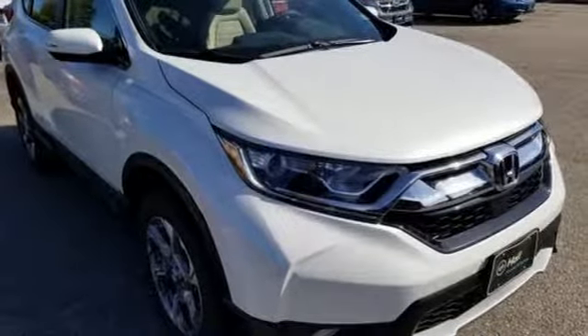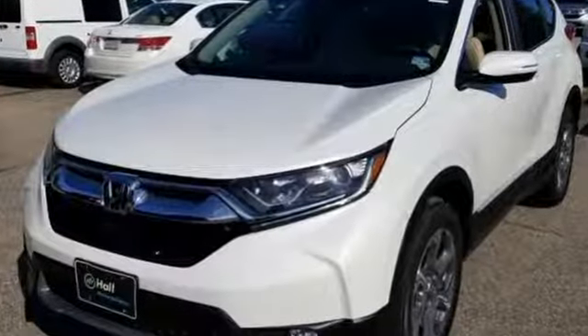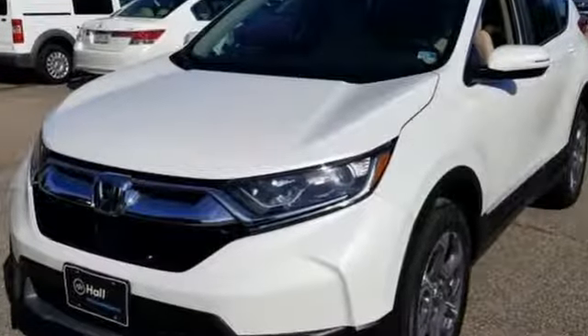Honda has a world renowned reputation for reliability. There's even more to see in person. Take it for a test drive today.